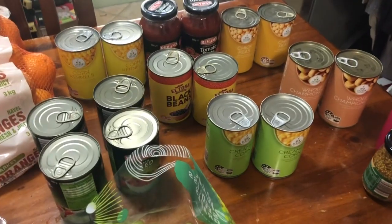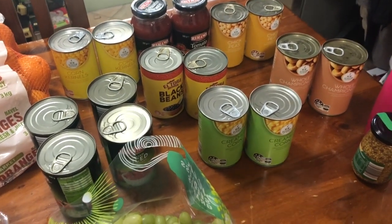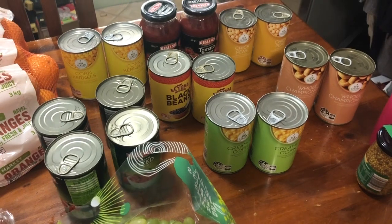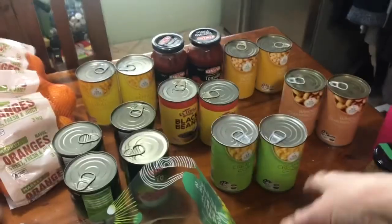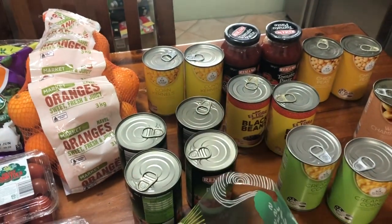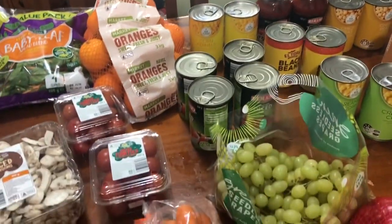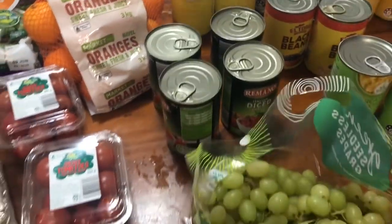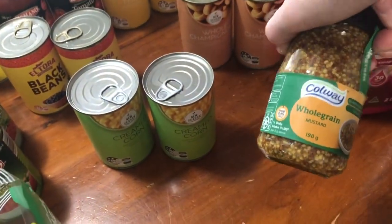Pantry items — I just needed to stock up on some beans and things like that; the pantry is getting pretty low. I've got some chickpeas, some whole champignons, some creamed corn, some black beans and some corn kernels — I've been loving putting the corn in my salads. Four cans of diced tomatoes and another little whole grain mustard.